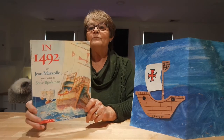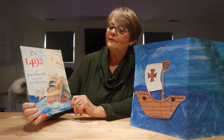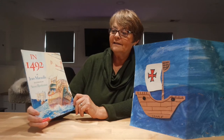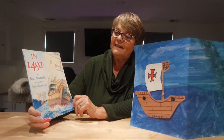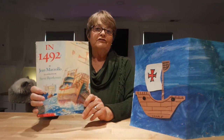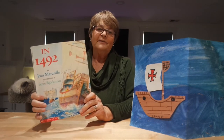Another resource I sometimes like to use is the book 'In 1492' by Jean Marzolo, illustrated by Steve Bjorkman. It's a little rhyming book which the kids seem to like as well, but there are other resources too.